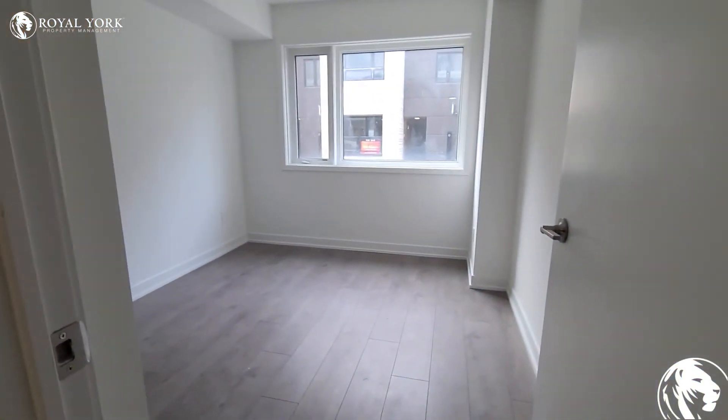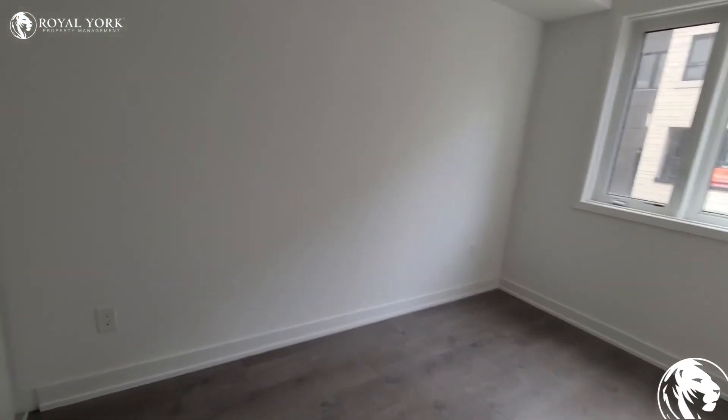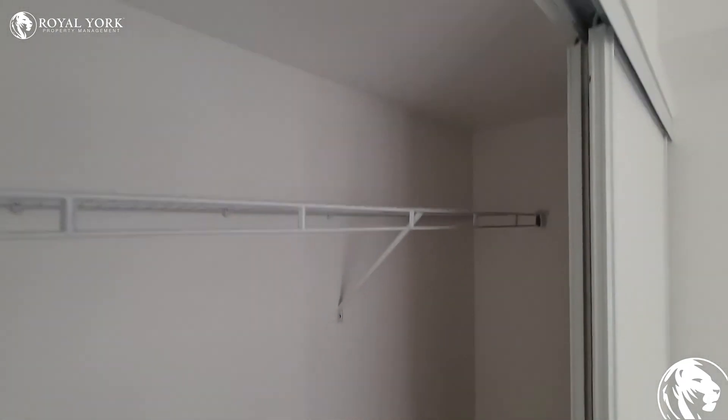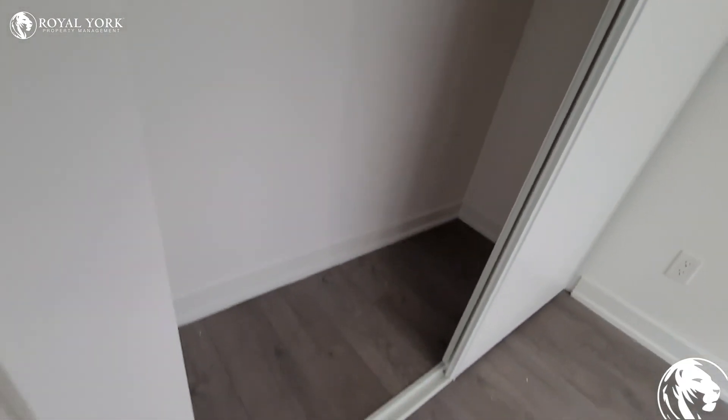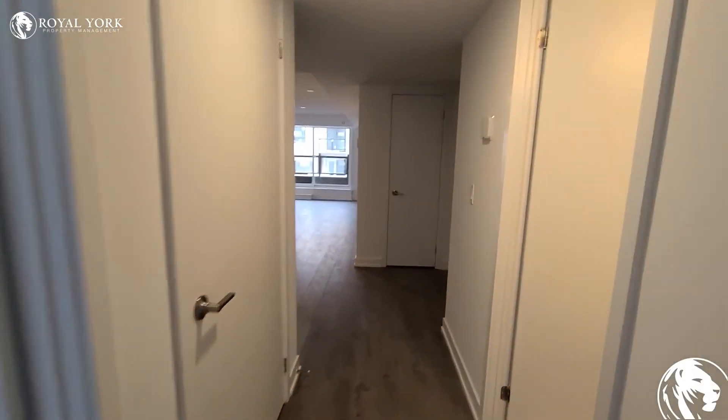This is the second bedroom. This bedroom can hold a queen size bed for sure. We've got a standard size closet. Ladies and gentlemen, that's unit 808.